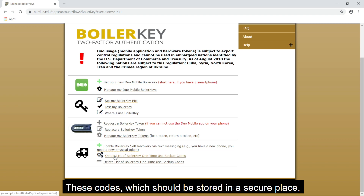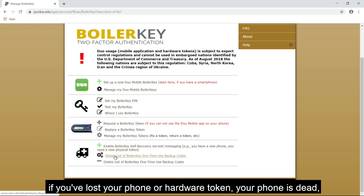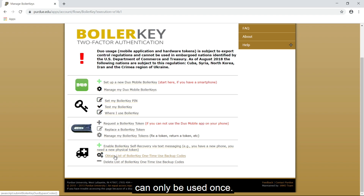These codes, which should be stored in a secure place, replace PUSH or the 6-digit code from your app or hardware token. You can use one of these codes if you've lost your phone or hardware token, your phone is dead, or you don't have access to it. Make sure to delete a code after using it, as each code can only be used once.